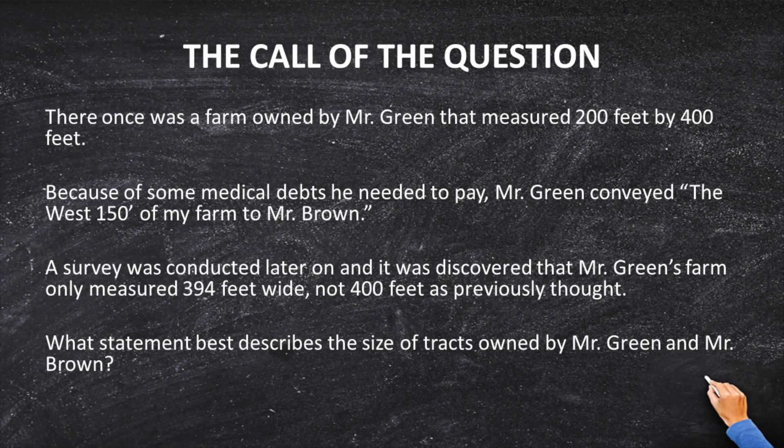There once was a farm owned by Mr. Green that measured 200 feet by 400 feet. Because of some medical debts he needed to pay, Mr. Green conveyed 'the west 150 feet of my farm' to Mr. Brown. Later on, a survey was conducted and it was discovered that Mr. Green's farm only measured 394 feet wide, not the 400 feet as everybody thought. What statement best describes the size of tracts owned by Green and Brown?